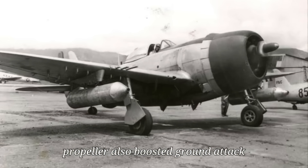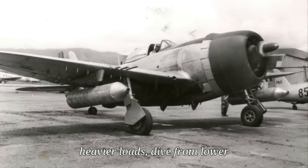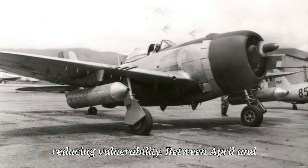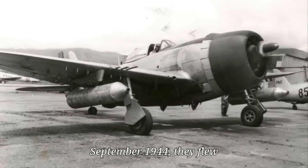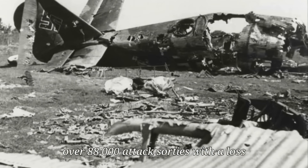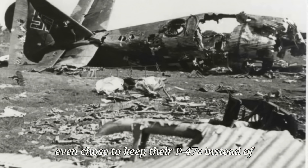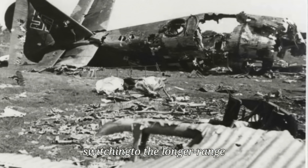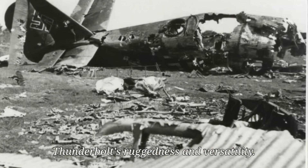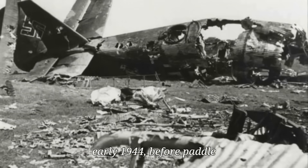The new propeller also boosted ground attack capabilities. Thunderbolts could carry heavier loads, dive from lower altitudes, and climb away faster, reducing vulnerability. Between April and September 1944, they flew over 88,000 attack sorties with a loss rate under 1%. Many units even chose to keep their P-47s instead of switching to the longer-range P-51 Mustang, citing the Thunderbolt's ruggedness and versatility.